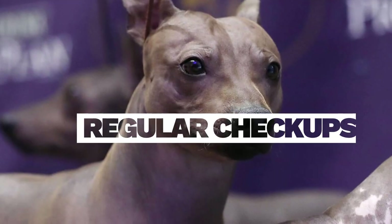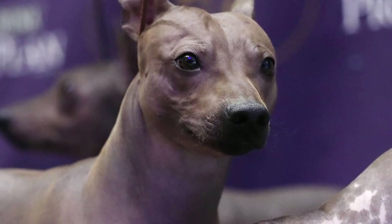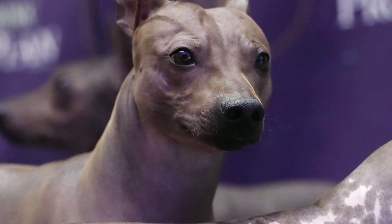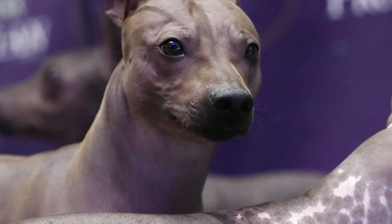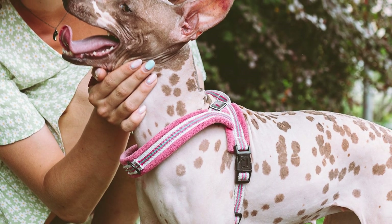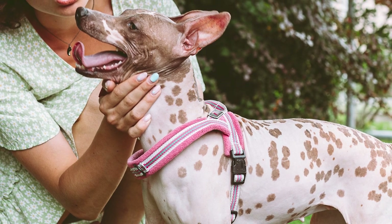Regular checkups. Hairless dogs may face unique health issues like dental or skin problems. Ensure they receive regular veterinary checkups, maintain dental hygiene, and be prepared to address allergies that can affect their skin.